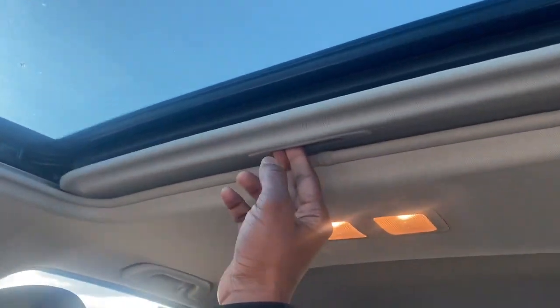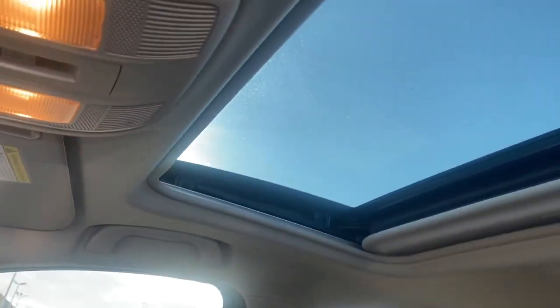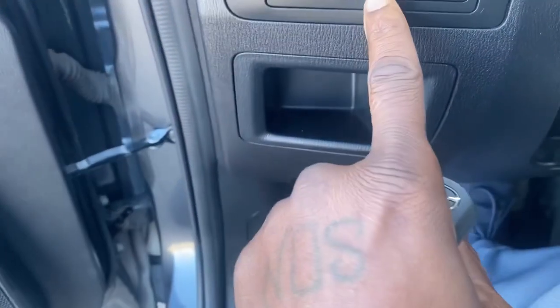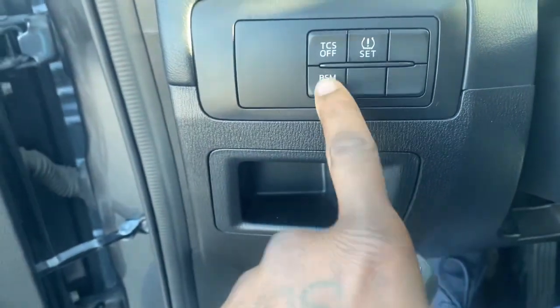Up top right here you do have a nice sunroof, so if it's sunny in the winter time you can just slide that screen back and see outside. Snow is always beautiful in the winter time when it's sunny outside. It also comes with a blind spot monitoring system which you can actually turn on or off if need be.